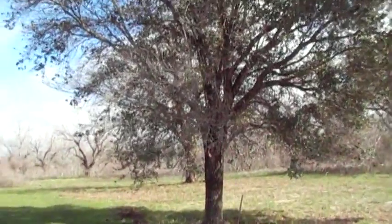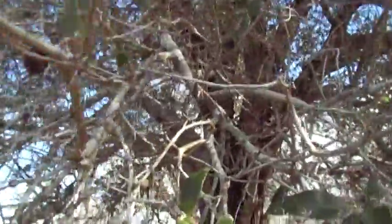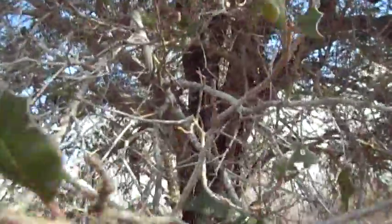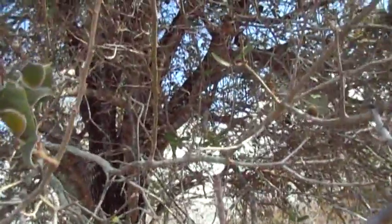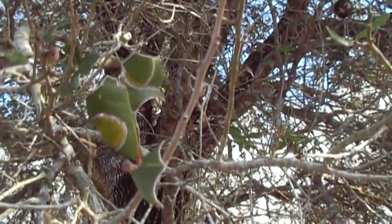Take another look at this tree. The only reason I stopped in the first place is because of how defoliated it is — look at the damage. This part of Texas also gets caterpillars.